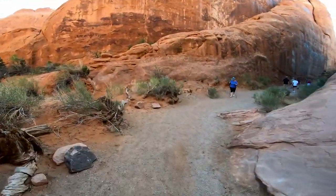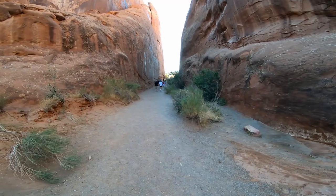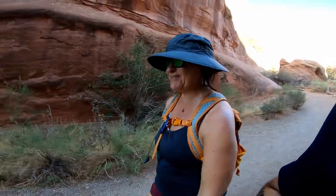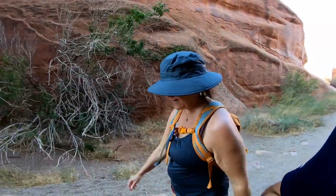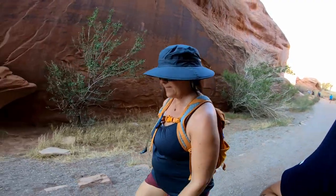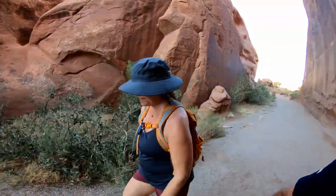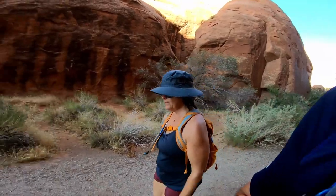We're heading back out. That was just over two miles with that little side detour. Easy hike compared to the last couple of days — gravel paths, fairly easy, a couple of good hills but they're not terrible. Totally worth the hike. It took us just over an hour, about an hour and 18 minutes. Now we're off to one of the other ones — either Sand Dunes, Tapestry, or Broken Arch.